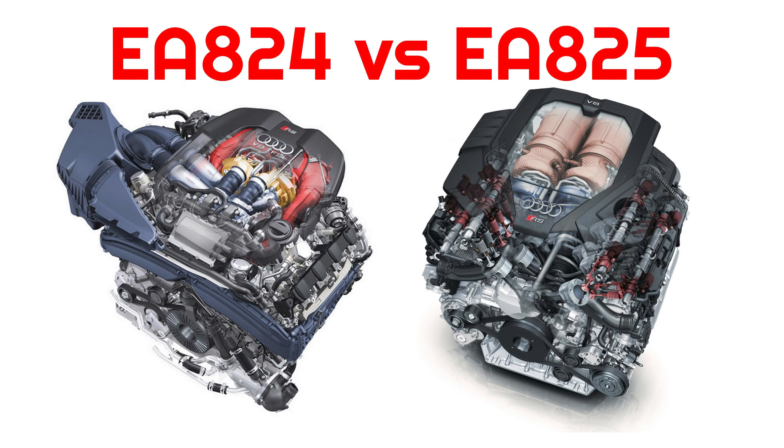Consumers commonly confuse the VAG EA824 and EA825 engines with each other, as they are both referred to as 4.0L TFSI across the company's marketing materials. However, the Audi-designed EA824 and the Porsche-Audi EA825 are fundamentally different. Today I compare the two across 8 aspects.